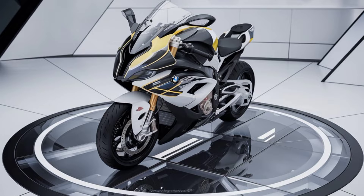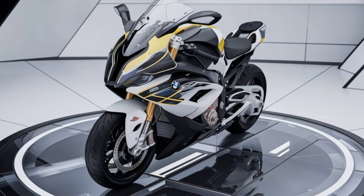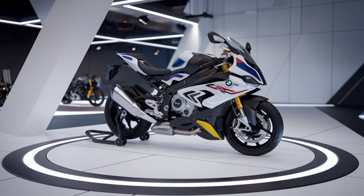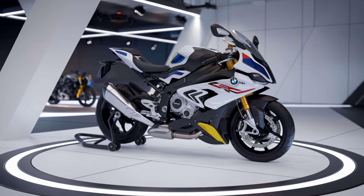Under the hood, BMW has made significant upgrades. The S1000XR now features a revised 999cc inline-four engine. This powerhouse is tuned to deliver even more horsepower and torque, translating to a thrilling riding experience with a smooth and responsive ride.